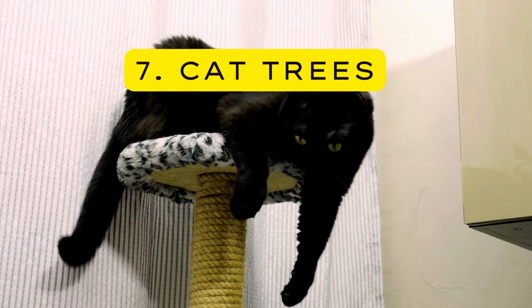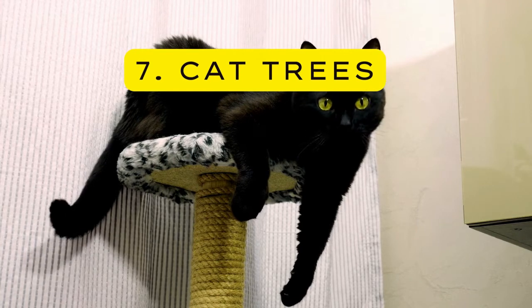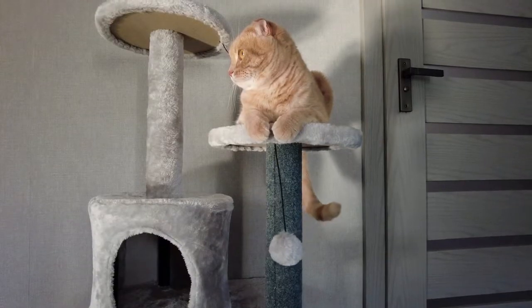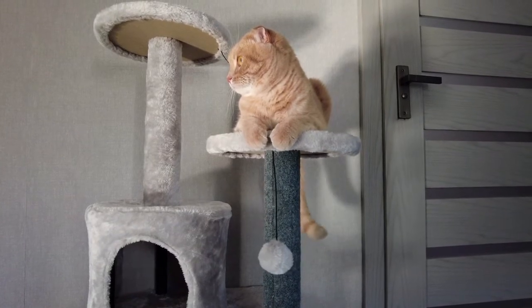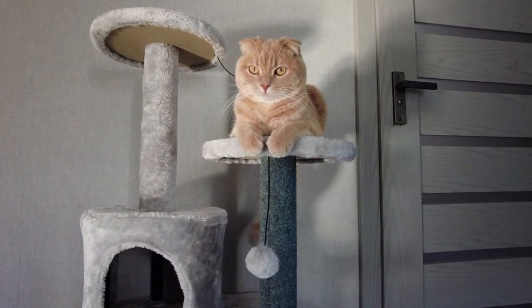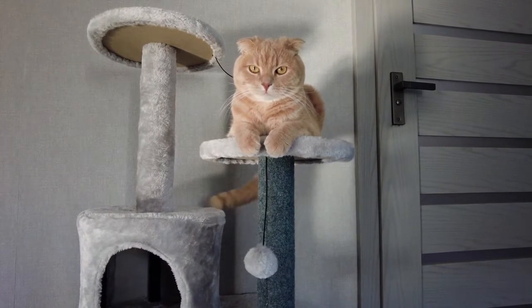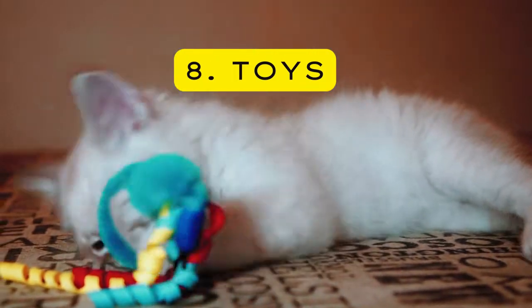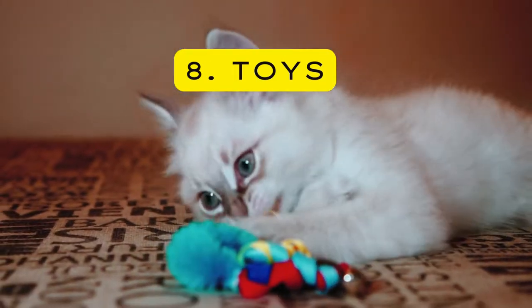Seven — Cat Trees. Cat trees are great to keep your kittens and cats occupied. They like to observe their territory from a safe place and from a high spot. It is also where they can laze, lounge, or take a nap. Cat trees also help protect your furniture, counters, and cabinets from scratches.